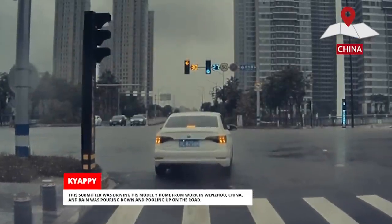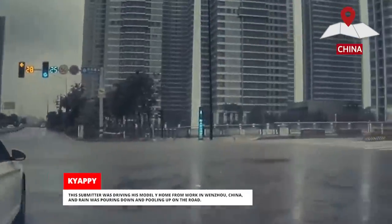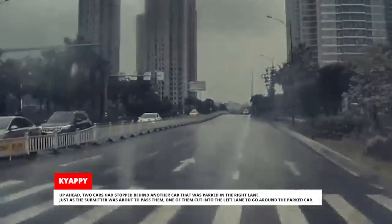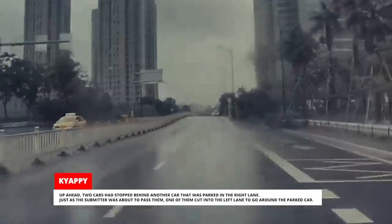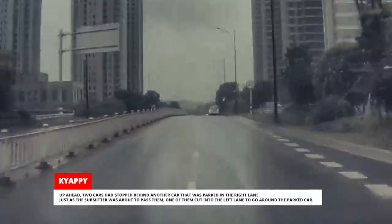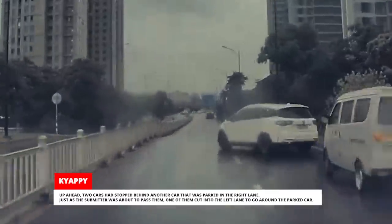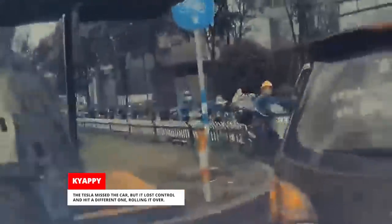This submitter was driving his Model Y home from work in Wenzhou, China, and rain was pouring down and pooling up on the road. Up ahead, two cars had stopped behind another car that was parked in the right lane. Just as the submitter was about to pass them, one of them cut into the left lane to go around the parked car. The Tesla missed the car, but it lost control and hit a different one, rolling it over.